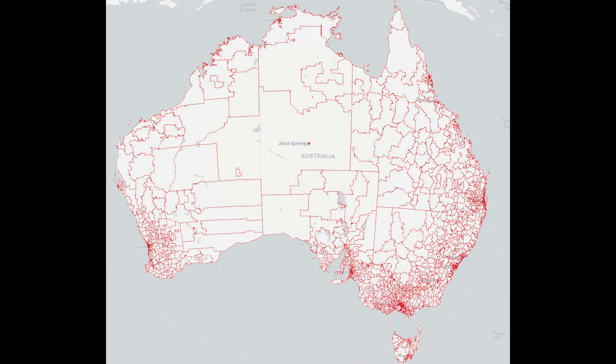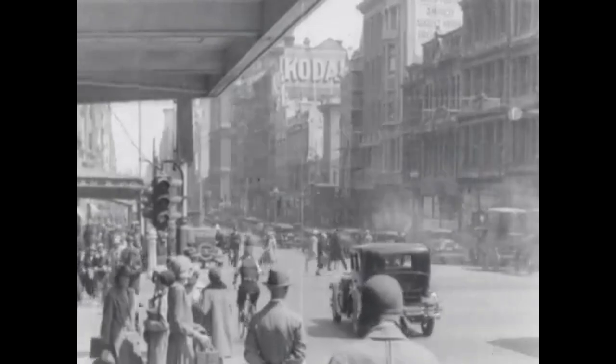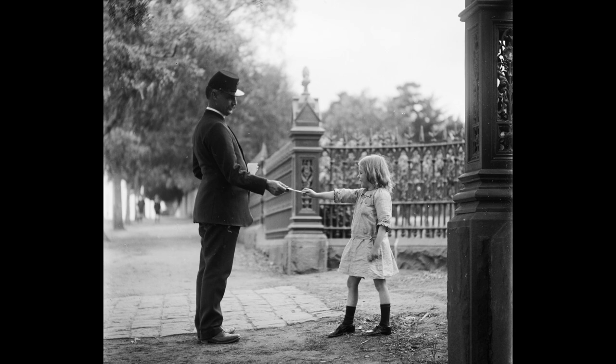Using letters and numbers to identify different geographic areas for delivering mail is a relatively new idea. As the world's population rapidly increased and urbanized throughout the 19th century, postal delivery became more complicated. There were simply more streets and properties in larger and larger cities which made it difficult for deliveries to find the correct destination. This was the case in Victoria until surprisingly recently.